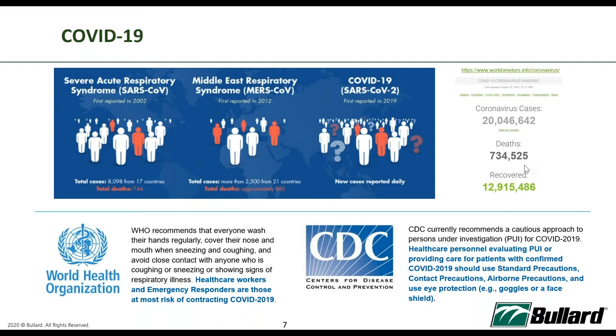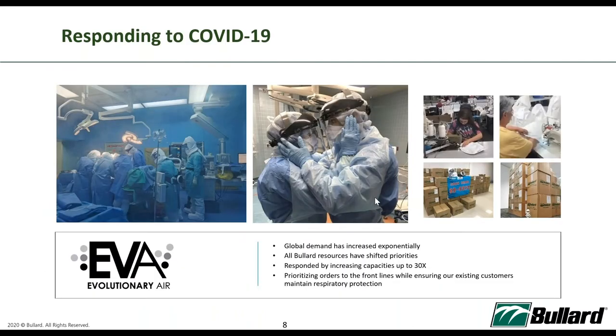Standard and contact precautions refer to contact tracing and social distancing. Airborne precautions refer to wearing a mask during social or daily activities. With COVID-19, what does this mean for Bulat? Global demand has increased largely, with a lot of demand placed on PAPR. All Bulat resources have shifted priorities, and we responded by increasing production capacity up to 30 times, prioritizing orders to front liners while ensuring existing customers in sectors like pharmaceuticals maintain their respiratory protection stocks.